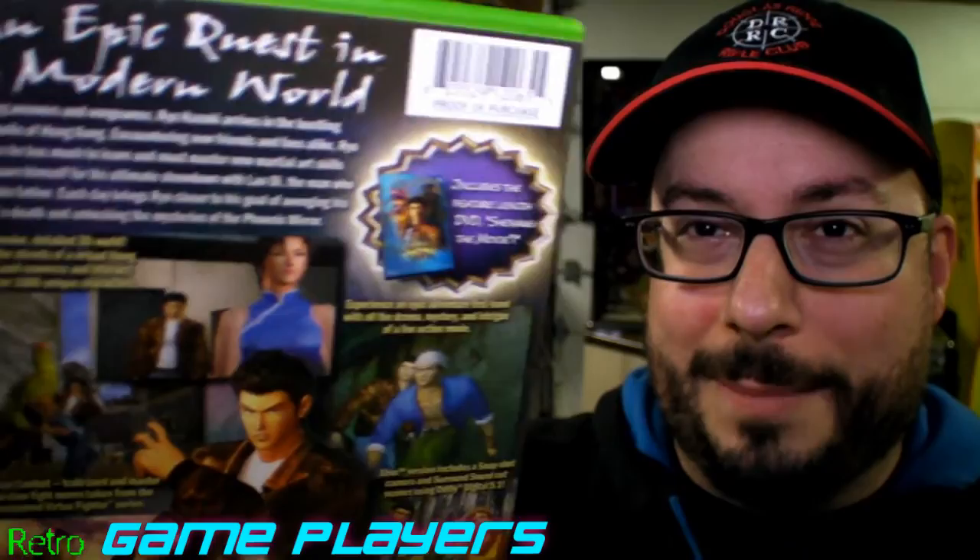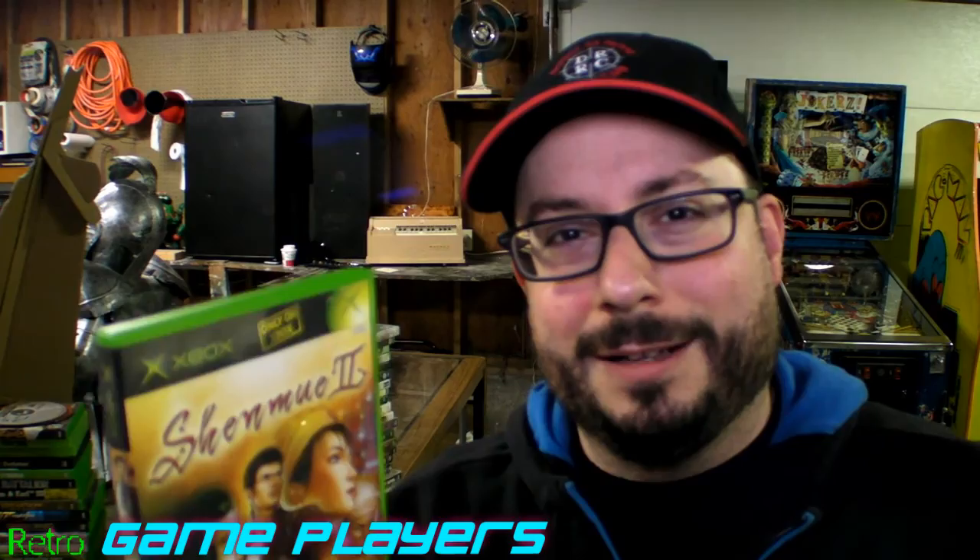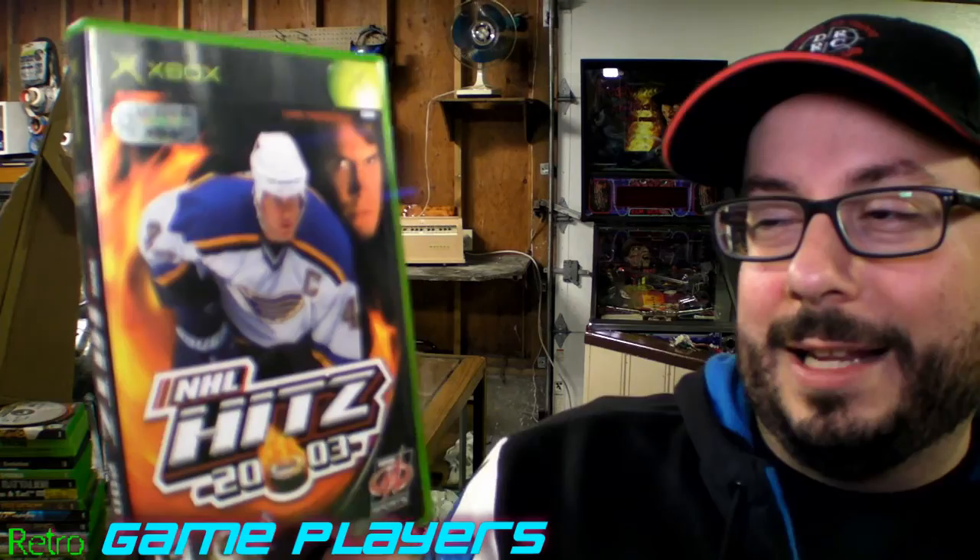Of course, Shenmue 2 — one of the coolest games, in my opinion, for Xbox. I think I said it in my previous video on Dreamcast, but there's a ROM image you can burn for Dreamcast that has the voices from this put on top of the European version of this game for Dreamcast. It kind of gets out of sync once in a while, but it's very interesting. This is a great game.